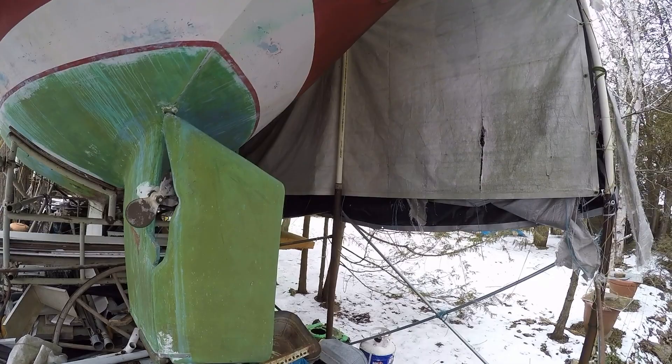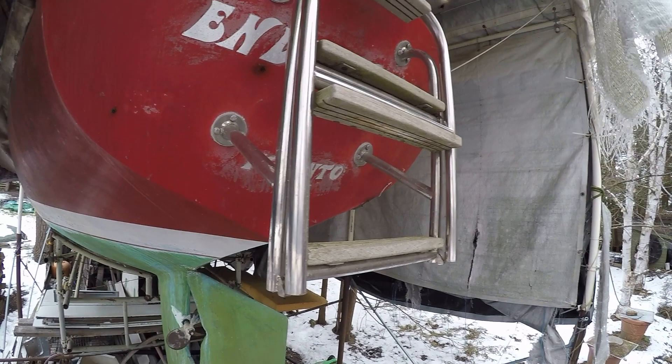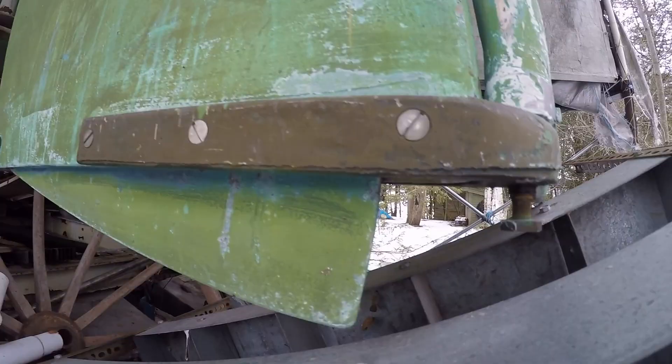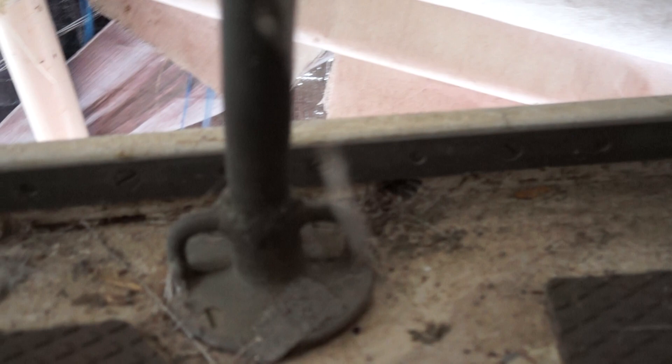Many of the boats built by Creekmoor were finished by the owners in the boat yard on the Miami River in South Florida. For this reason, you'll find a lot of variations in this model. It was built as a sloop, as a yawl, with a centerboard and rudder trim tab, as well as a fixed keel.